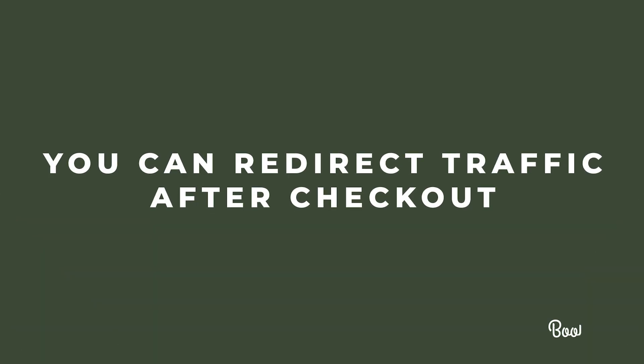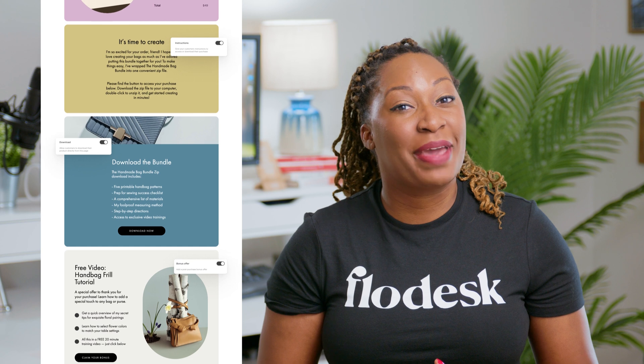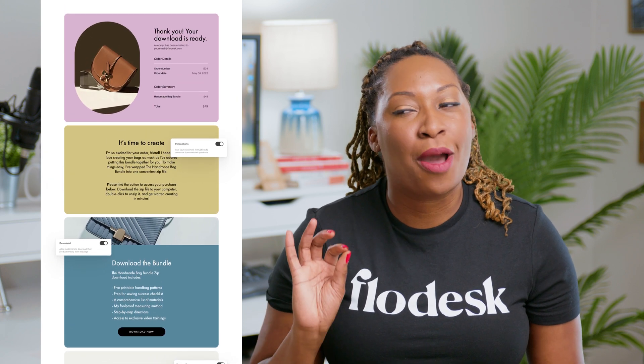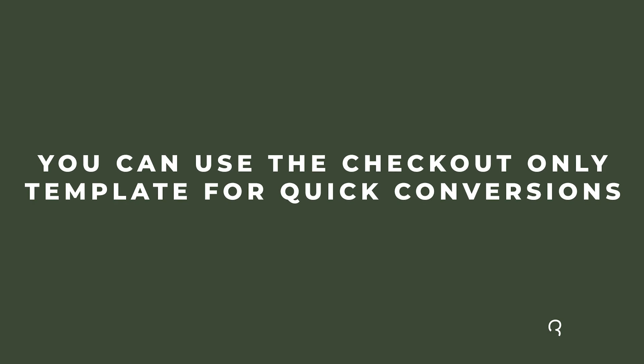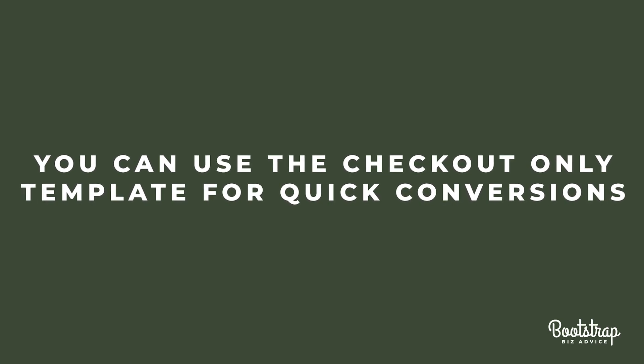You can redirect traffic after Checkout. Flowdesk Checkout is designed so you can choose what delivery action customers should take after their purchase. You can also customize the delivery page with sections like instructions, download, and bonus offer. You can use the checkout-only template for quick conversions — link from social media, email, or your website directly to your checkout page without having to create a sales page.